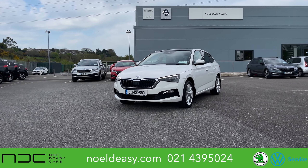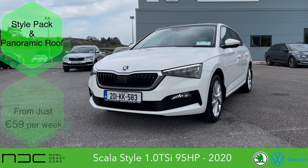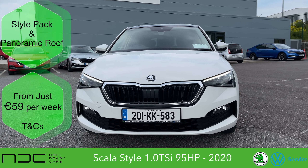Welcome to Knoll DC Cars in Blackpool, Cork City. Today we have the 2020 Skoda Scala, 1.0L TSI engine, 95bhp. This car also has the style pack, and at 23,950 euros this car is sure to go.